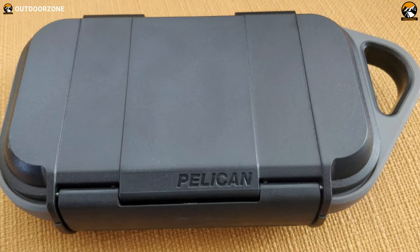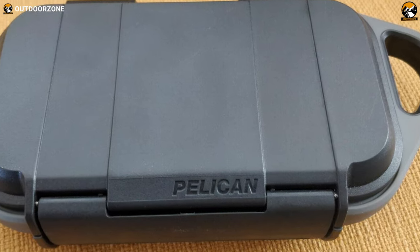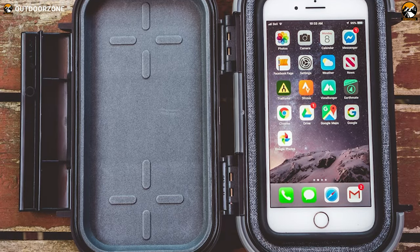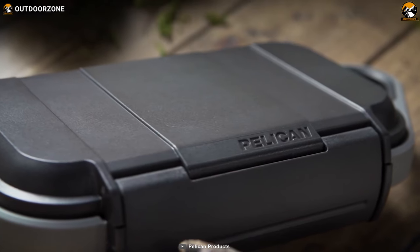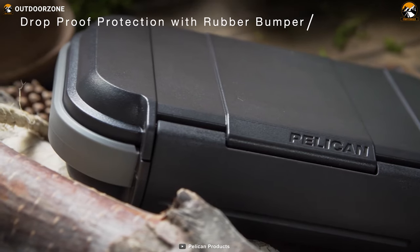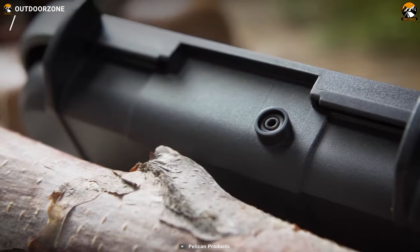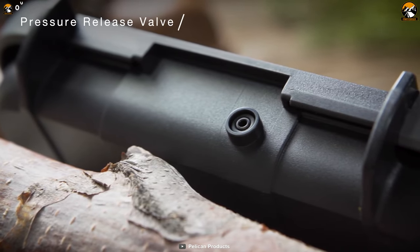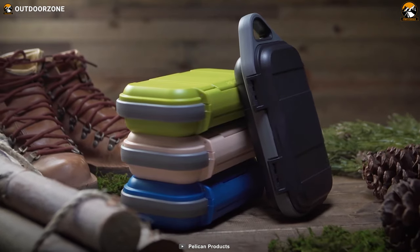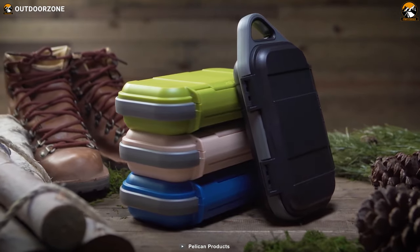It offers protection from water, dirt, snow, and dust, ensuring that your gear stays safe and dry no matter what. The Pelican Go G40 is also equipped with rubberized protective bumpers that guard against drops. The built-in pressure valve keeps water and dust out while balancing air pressure, making this case the perfect survival gear for your next outdoor adventure.